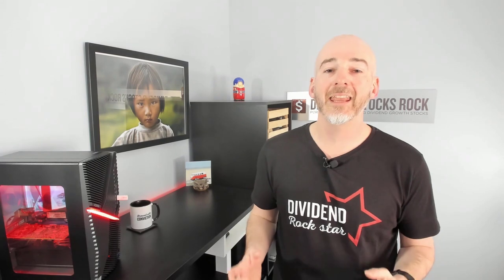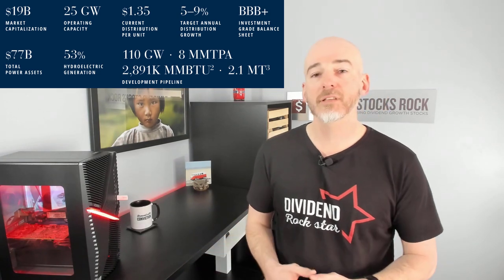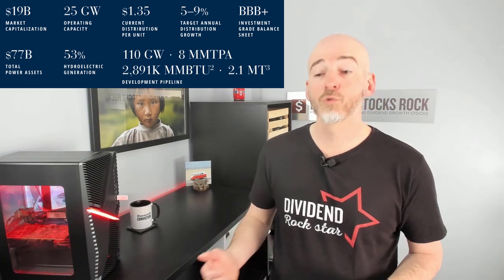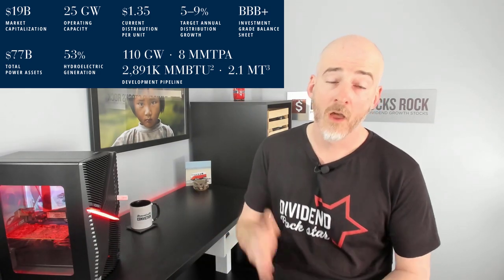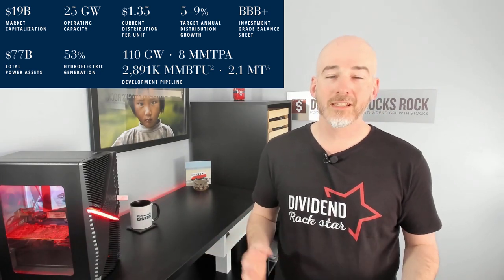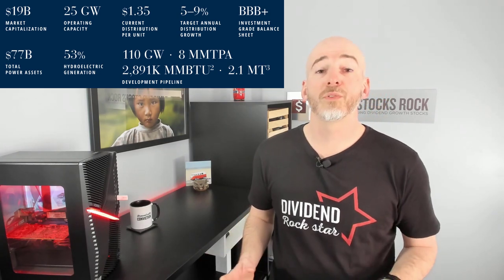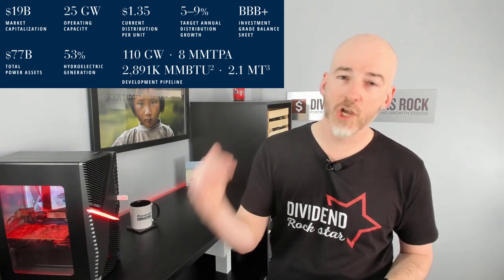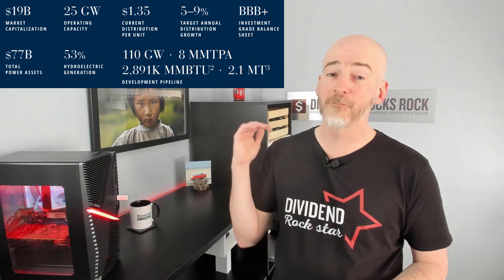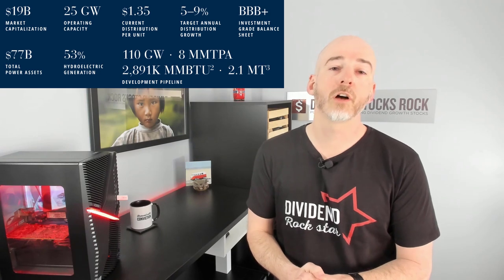Brookfield Renewable manages almost 80 billion dollars in assets, which is kind of crazy. About half of it is in hydroelectricity, and they target a dividend growth rate between five to nine percent — so right in that mid-to-high single-digit range I mentioned. Currently the yield is slightly above four percent, around 430 to 440 basis points. It's definitely a good stock for a retiree wanting reliable income while ensuring buying power isn't eroded by inflation year after year.